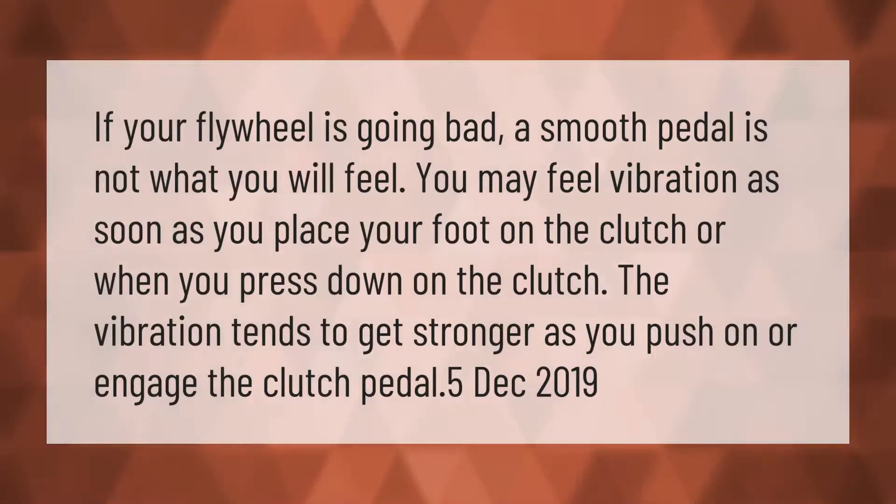If your flywheel is going bad, a smooth pedal is not what you will feel. You may feel vibration as soon as you place your foot on the clutch or when you press down on the clutch. The vibration tends to get stronger as you push on or engage the clutch pedal.